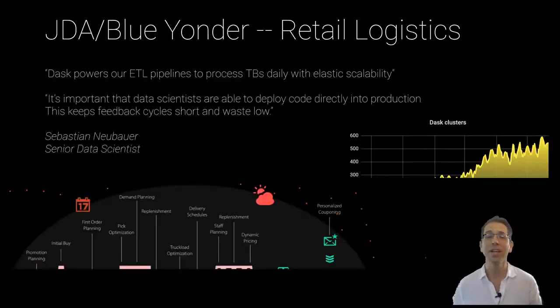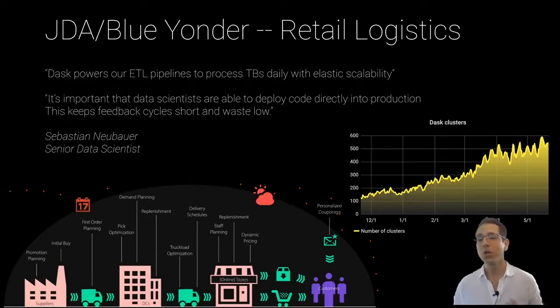Now if you're not Walmart, but you still want that kind of logistics, you might use a product from a company like Blue Yonder, previously called JDA. Blue Yonder uses Dask all over the place, and it powers their ETL pipelines. They process terabytes of data daily, and they really like that Dask can scale elastically. That keeps things efficient for them, keeps things cheap, while also being very reliable.